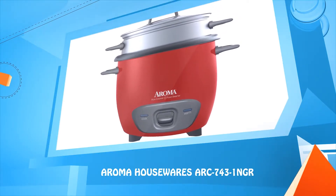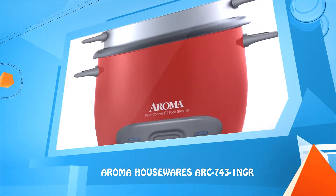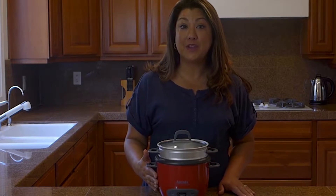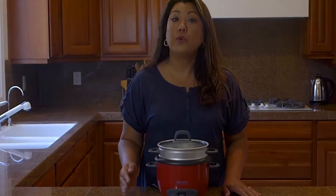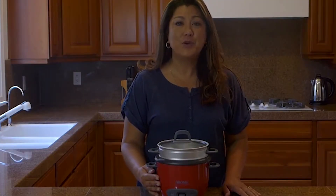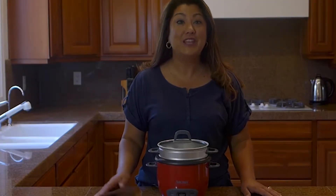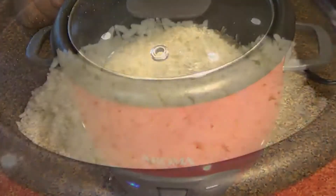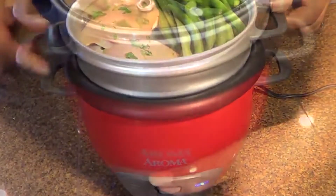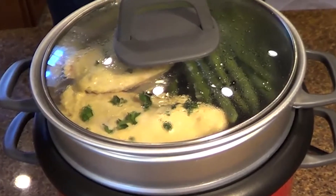Number four: Aroma RC-743-1MGR. Whether you want fluffy rice, hearty whole grains, or delicious one-pot meals, everything's available at the touch of a button. This pot-style design has no confusing settings — with the touch of a button you can have a meal on the table in no time. One touch cooks your rice, and one touch can even cook your entire meal. With the tempered glass lid you can see your meal as it cooks and make sure it comes out just right.